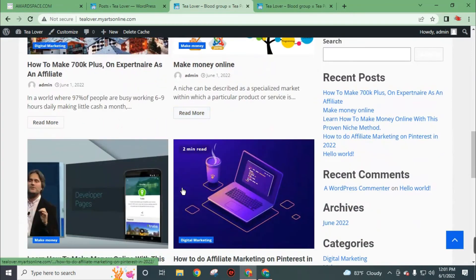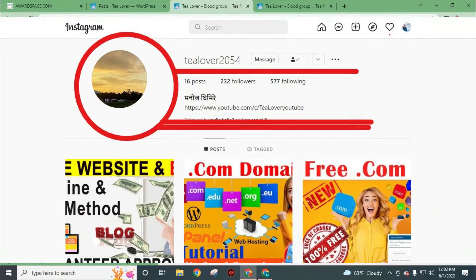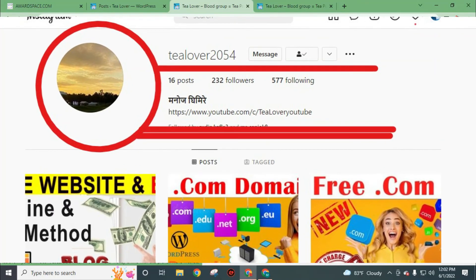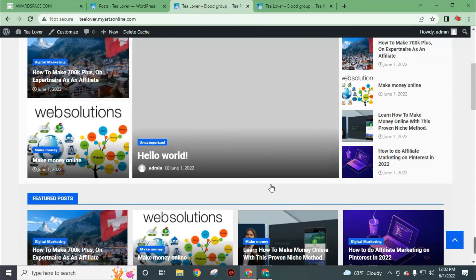I hope you understand all the procedures to get a free website with subdomain and hosting, and also how to customize it by yourself. If you have any confusion you can directly message me on my Instagram account tlava2054 — this link will also be in the description. That was all for today; I will see you in my next video. Bye bye, have a good day.